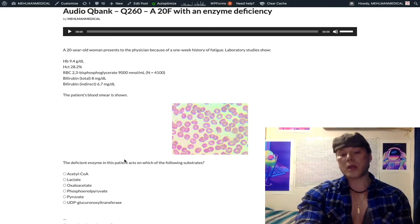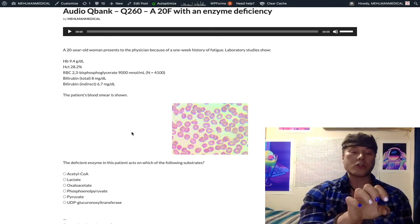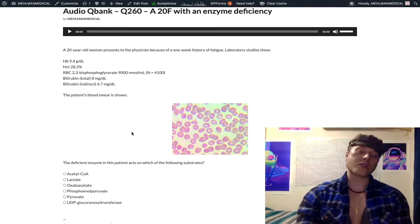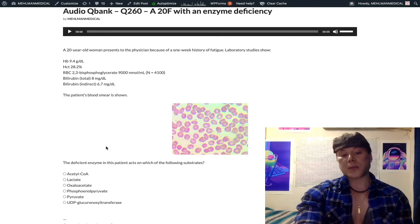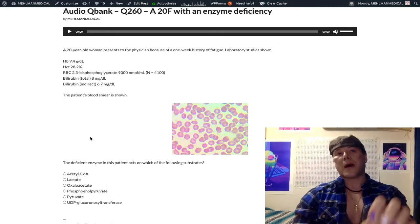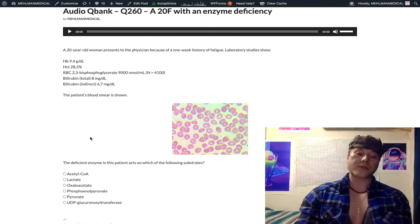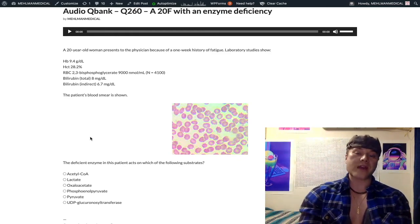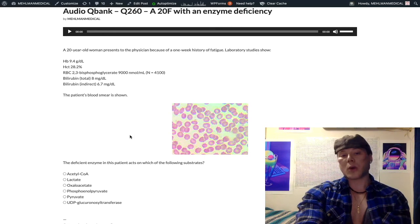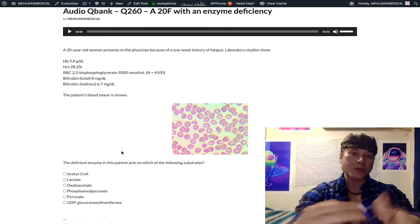Acetyl-CoA carboxylase converts acetyl-CoA into malonyl-CoA, which is a precursor to fatty acid synthesis. Acetyl-CoA carboxylase is biotin (vitamin B7)-dependent and produces malonyl-CoA. Not only does malonyl-CoA go to fatty acid synthesis, it also shuts off fatty acid breakdown — it shuts off the carnitine shuttle that brings fatty acids from the cytosol into the mitochondrion for beta-oxidation.